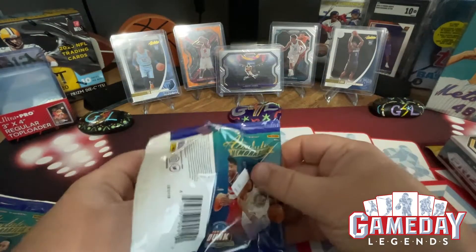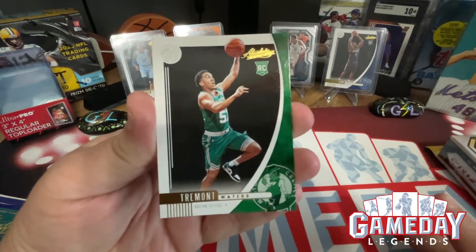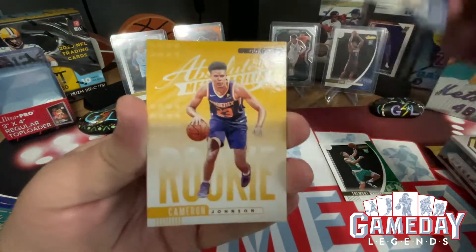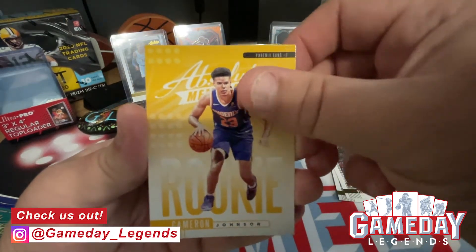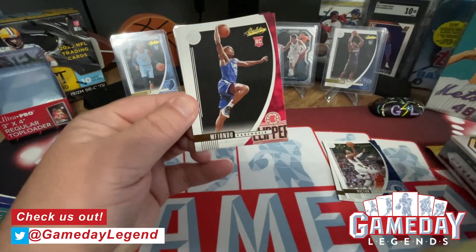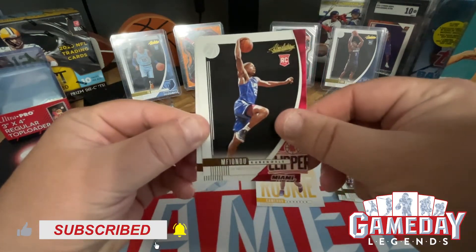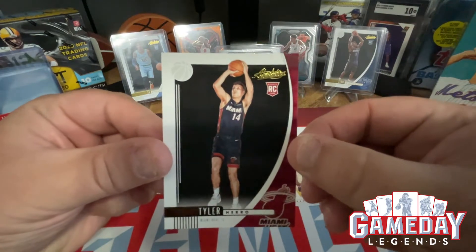Alright let's see what we can get here. We got Tremont Waters to start us out, we've got Victor Oladipo — nice. Got Cameron Johnson as our rookie memorabilia insert, very cool. And then we got an upside down Ufandu — I don't know how to say his last name but I love the dunk. And then our last one is going to be Tyler Hero — awesome, very cool, I like that, it's really nice.